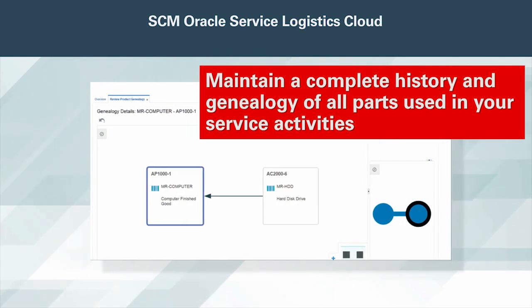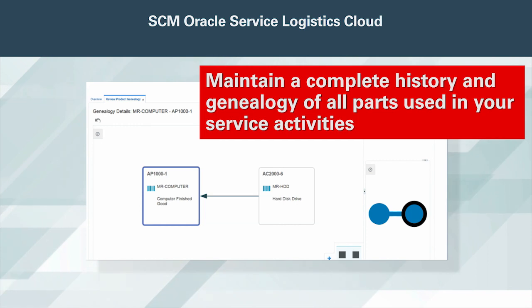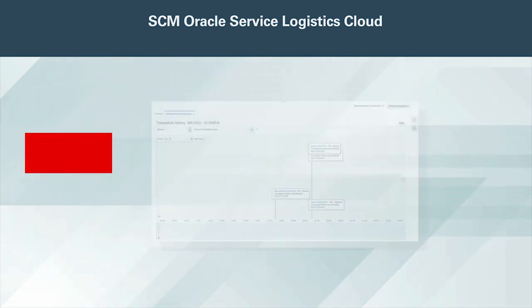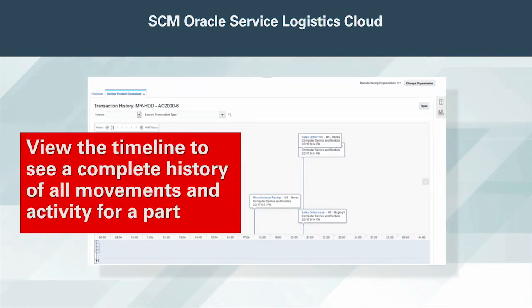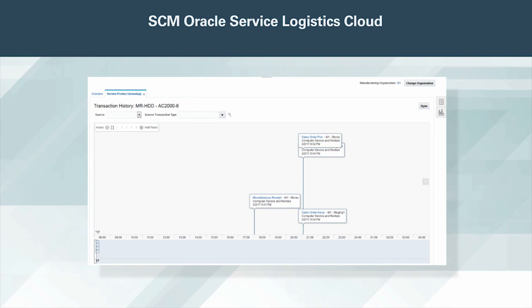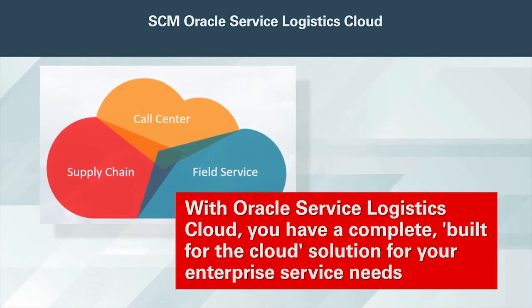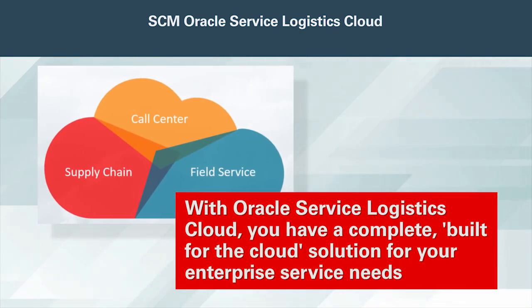Maintain a complete history and genealogy of all parts used in your service activities. See the current location and status of a part, and view the timeline to see a complete history of all movements and activity for a part. Automatically maintain your customer's asset configuration so you can see the manufacturing configuration, customer shipment history, as well as changes made to customer asset information captured during the debrief process. With Oracle Service Logistics Cloud, you have a complete built-for-the-cloud solution for your enterprise service needs.